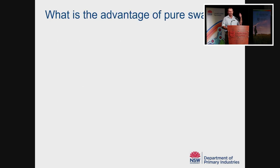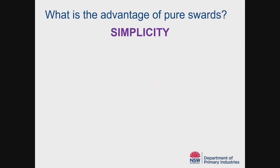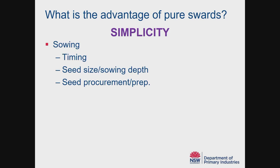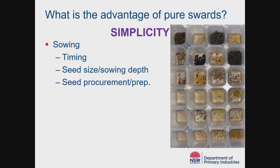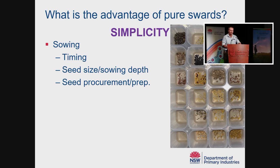To flip it around, what's the advantage of growing a pure sward? In a word, I would say it's simplicity. Just think about the simplicity of sowing — you've only got one species to manage. Getting the seed, procuring it, preparing it, getting it ready for sowing — it's all much simpler with just one species. Trying to find the appropriate sowing depth for seeds of vastly different sizes can be problematic.